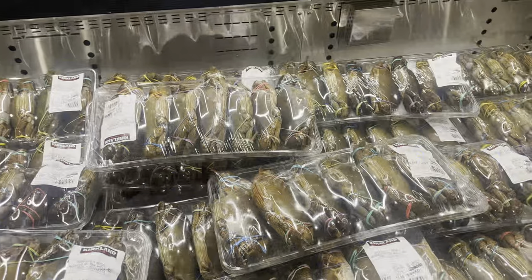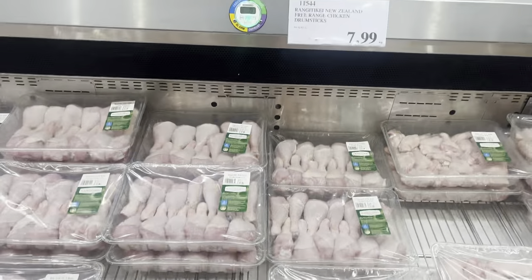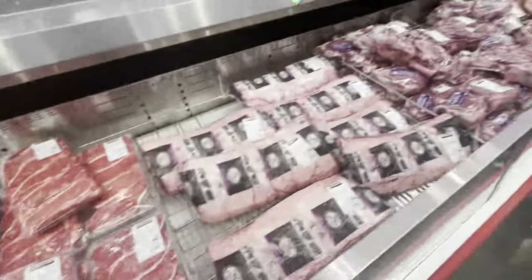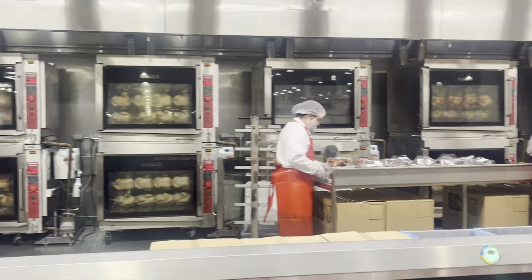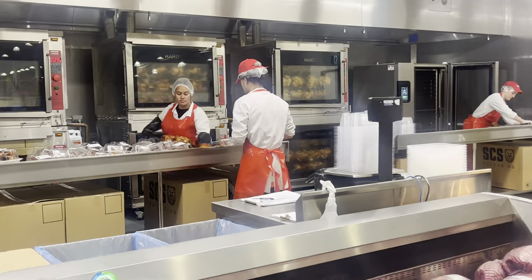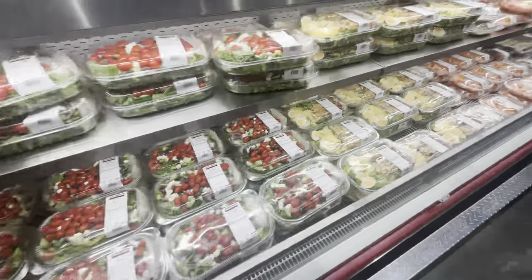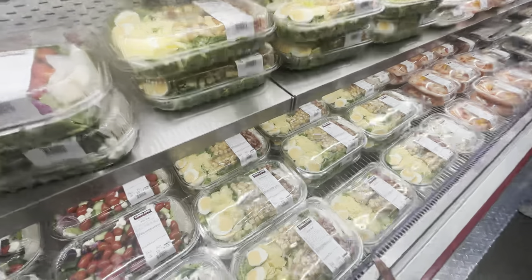They had naan bread, different types of tortillas, rotis, and chapatis. They also have fruit and veg and meat. I noticed they had a really good deal on beef mince because it was absolutely sold out and empty by the time I got there, but almost every single person checking out had it. Another great product are the rotisserie chickens, made fresh — they smelled delicious. I highly recommend them and I think it was just under ten dollars.